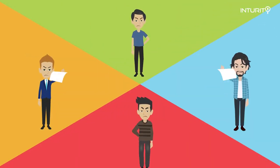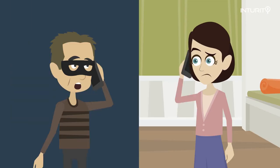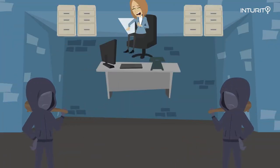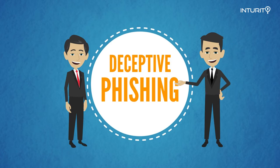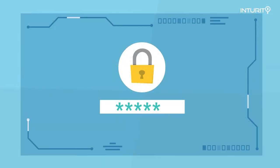I bet you said no. The truth is there are criminals out there who are asking people to do these exact types of things every day. And believe it or not, people are giving them what they want. It's called deceptive phishing, and I want to teach you what it is and how to spot it so that you don't become a victim.